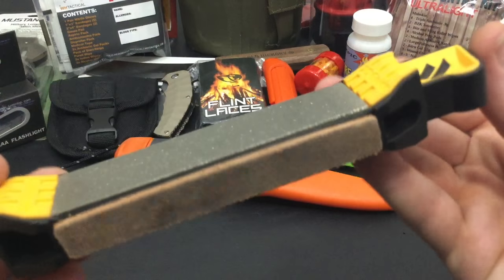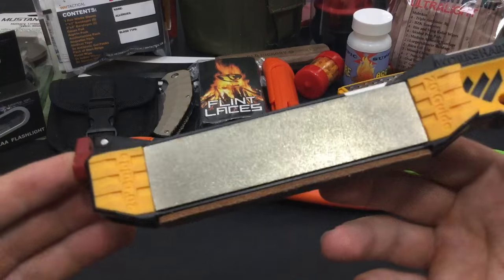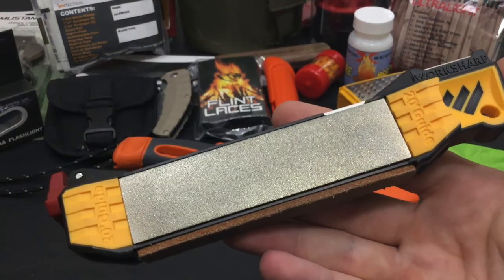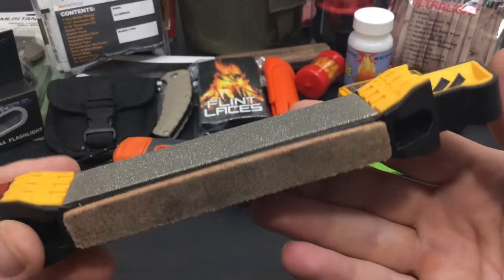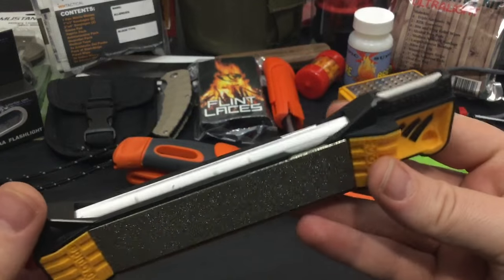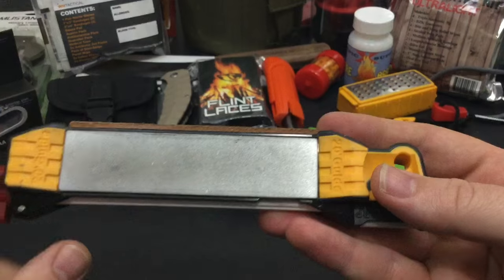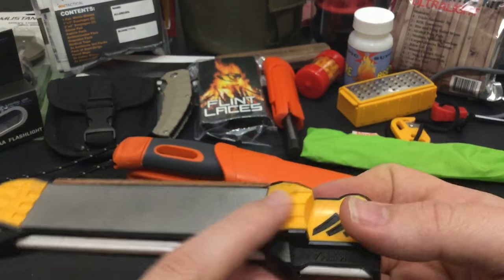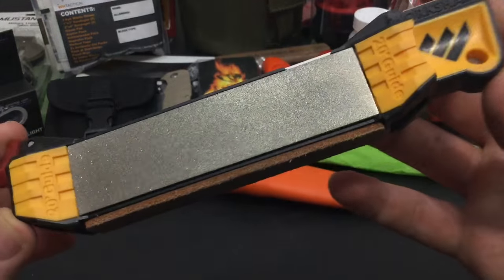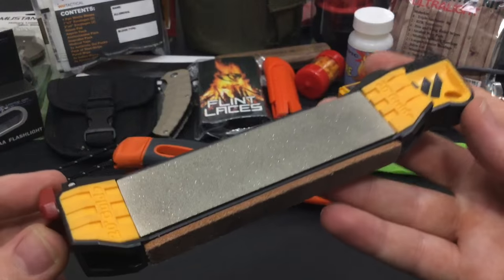Next up is one of my favorite field sharpening systems of all time — the Work Sharp Field Sharpener. This is my personal one. To me it's one of the most useful ideas if you have a knife lover and an outdoor woods person on your list. It has a ceramic rod, a leather strop, a coarse diamond plate, and a fine diamond plate. It gives you inclusive angles and fits into a pack really well. It comes in at about $25 to $30 — just a really solid piece of kit.